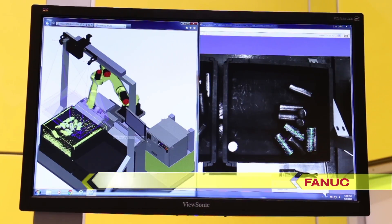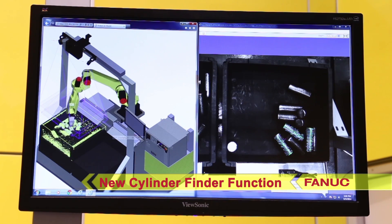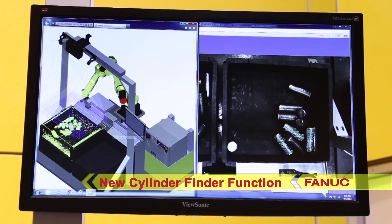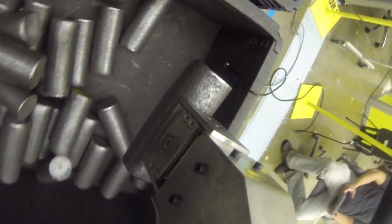This FANUC 3D area sensor uses FANUC's new cylinder finder function, which enables the robot to stably pick cylinders of a specified length and diameter without picking two cylinders at once or causing a failure to pick.